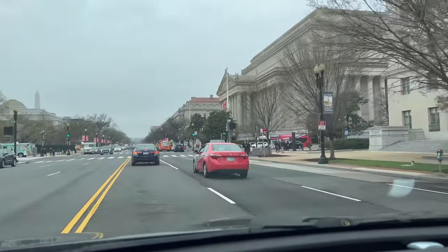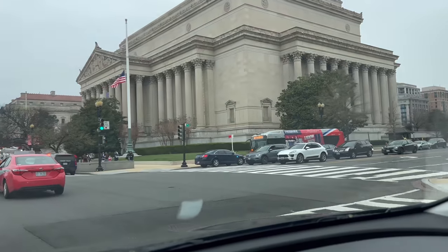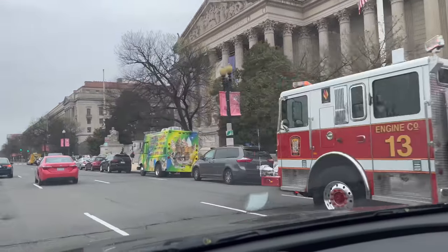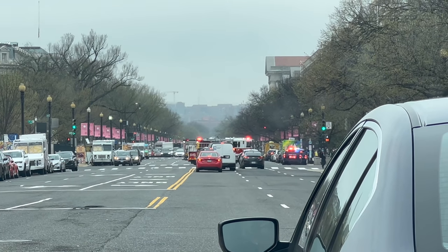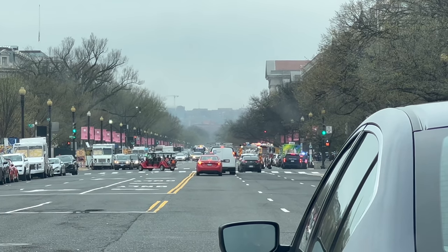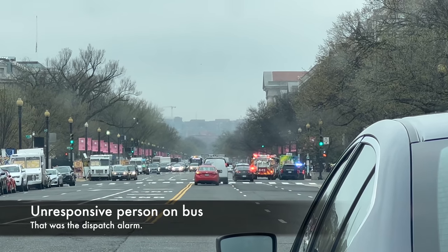Sometimes they just have incidents on buses — someone gets sick. You can see the police are surrounding that bus. The fire truck and Metro Transit Police — that's the bus police — are showing up there. Not sure what happened, if someone got struck by a bus or just some other accident. We'll go up and see.